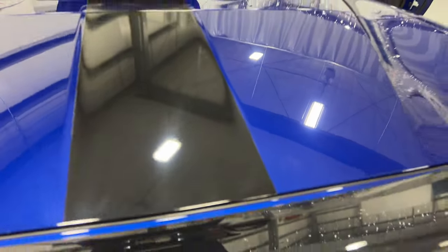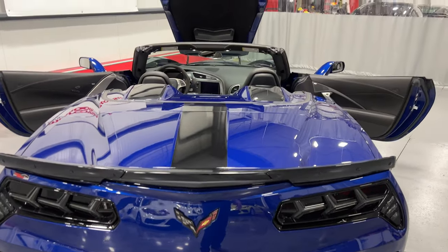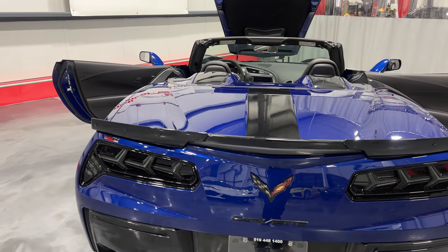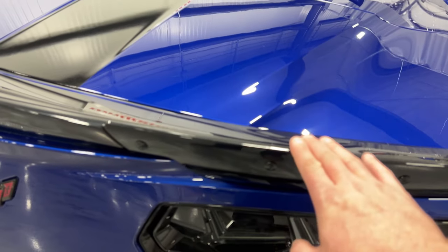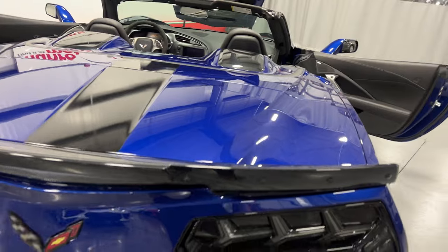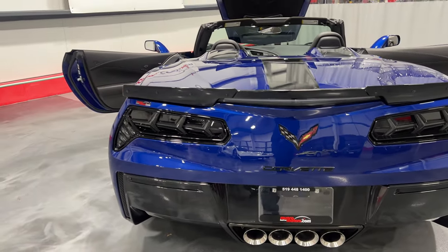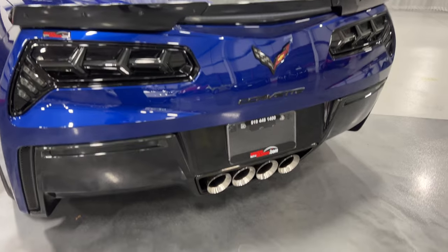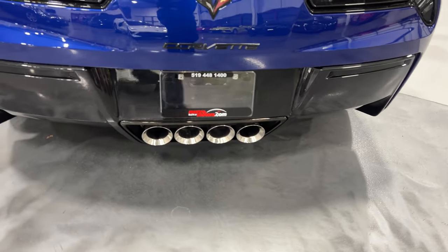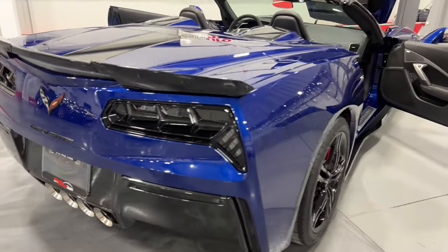The trunk lid is soft close — simply press and it pulls itself shut. It's got a nice carbon flash stripe that goes on the back as well as up the hood. We've got the Stage 1 rear spoiler with side pieces, which are upgradable to a second set depending on your preference. We've got the upgraded LED tail lights with tinting on them, which look great. We've also got the black badge package, and down below the NPP performance exhaust — the two outer ports have dampers that open and close electronically to make it louder or quieter based on your setting.